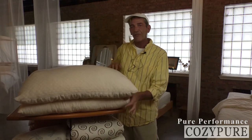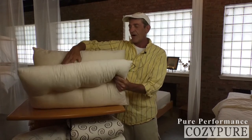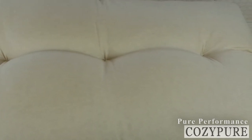On our Contour pillow, it is 100% organic cotton sateen on both sides. They're hand tufted right here in our workshop to contour the pillow and give it a gentle shape for your individual needs.